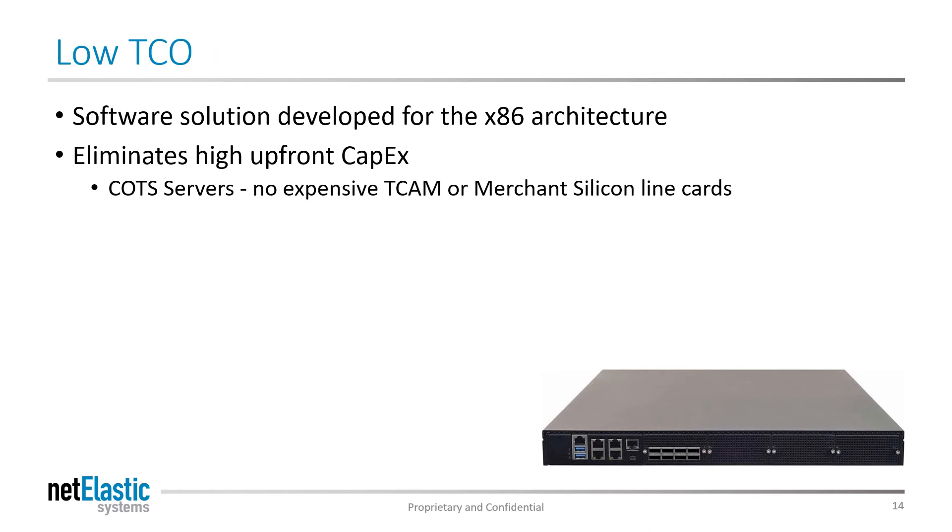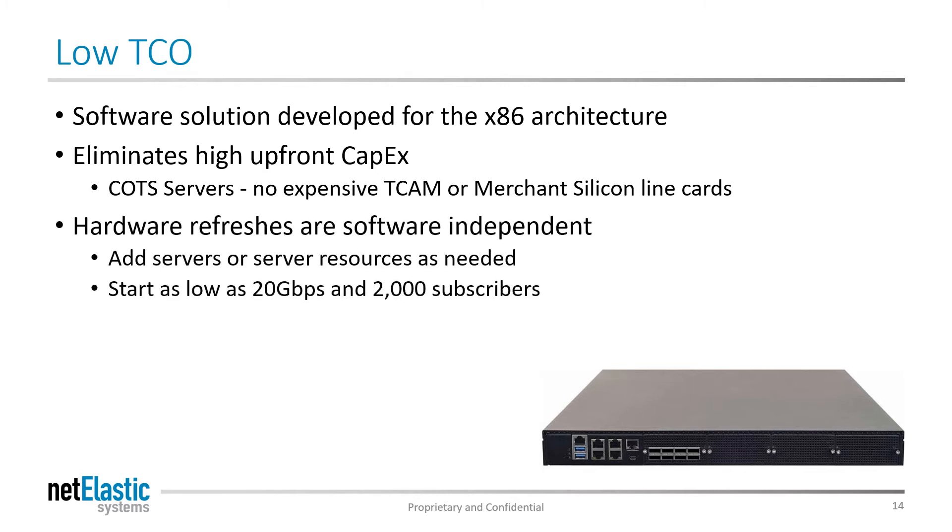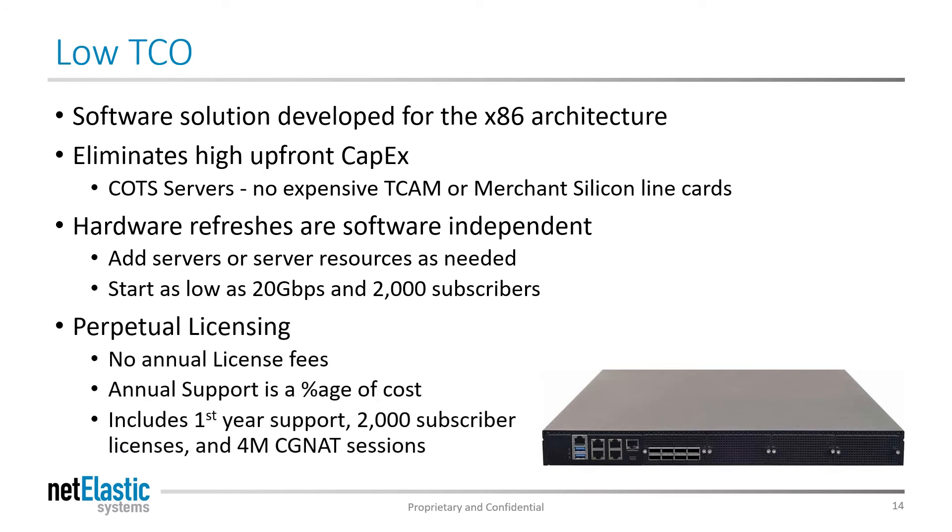Since the Netelastic VBNG runs on x86 whitebox servers, CapEx and support costs are significantly reduced. Since software is independently upgradable, hardware can be scaled up or upgraded at any time, independent of the routing and subscriber licenses. Netelastic delivers the BNG either as an appliance or through a perpetual licensing model, so the only annual recurring fees are support costs. Each deployment, whether software or appliance, includes a year of support, 2,000 base subscriber licenses, and 4 million CGNAT sessions.